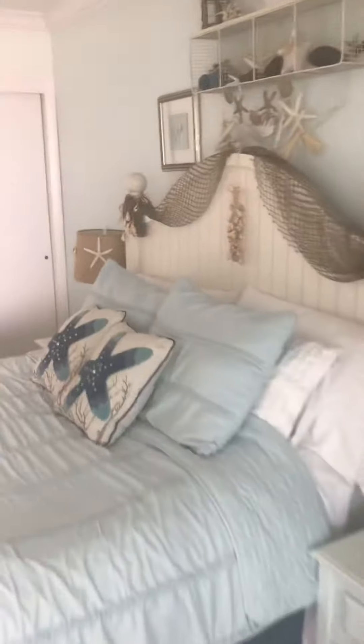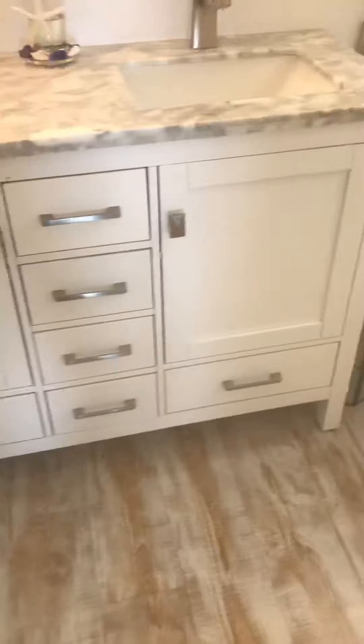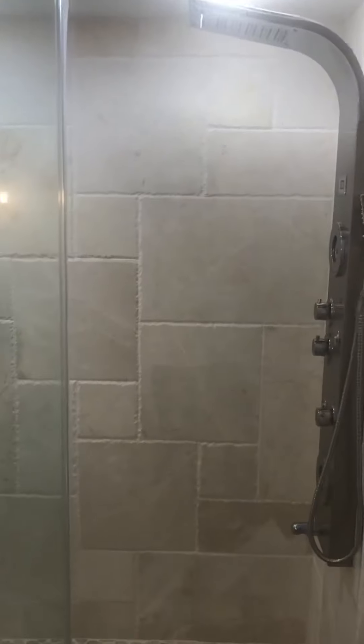Master bedroom is quite spacious. Brand new sinks and bathrooms. Floor to ceiling tile. Beautiful shower. Beautiful finishes throughout.